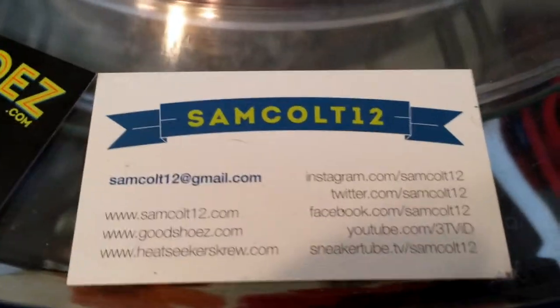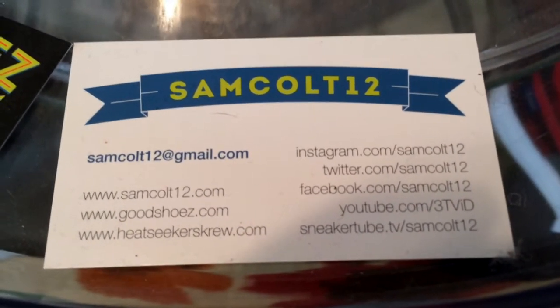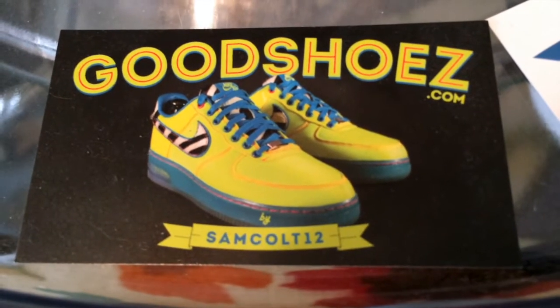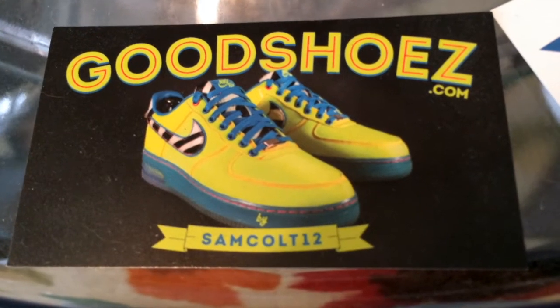As always, you can find me here — SamCult12 on Instagram, YouTube, Viddy, and the rest, Twitter. SneakerTubeTV, and I continue to downsize the semi-shoes at GoodShoes.com. I'll post them from time to time. I also have auctions on eBay every weekend, SamCult12 — a chance to get a few grails as I downsize my collection.